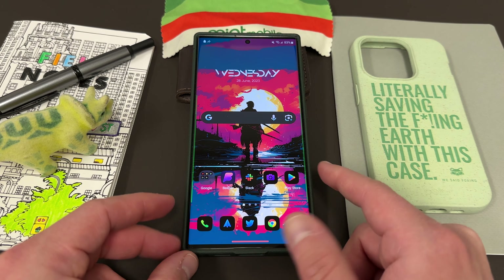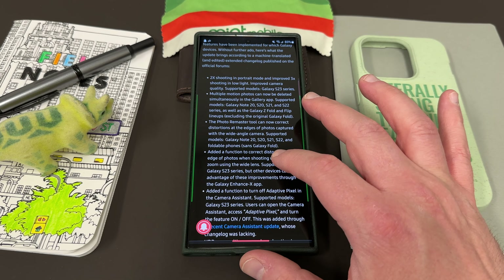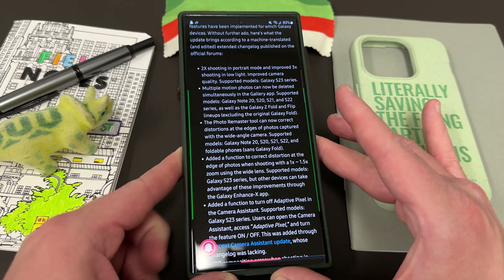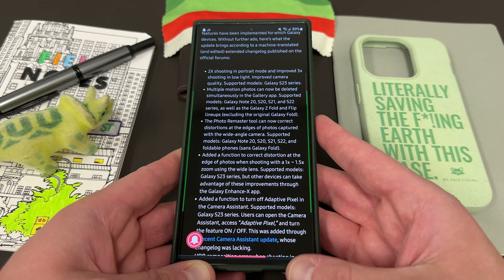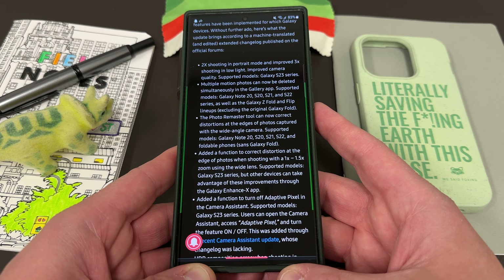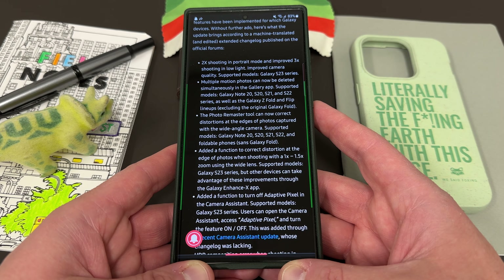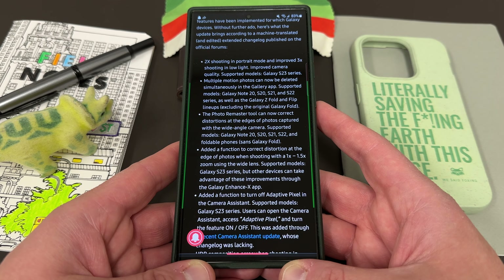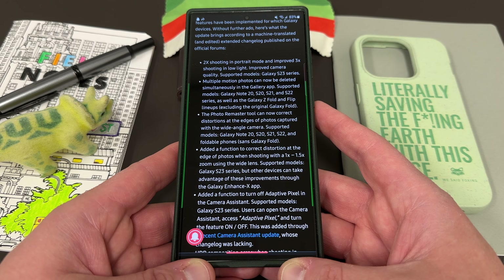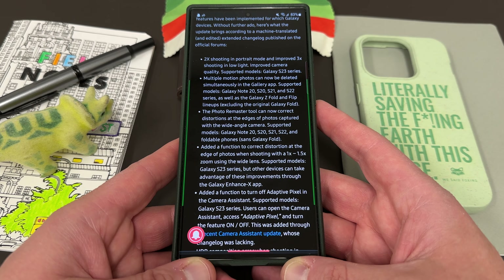Let's get into the change log, which is translated from Korean. I used the translation that Sam Mobile did — I'll link their article below. This was posted by a community moderator on the Korean Samsung website and is a full extended change log for the Galaxy S23 series update. Most of these changes apply to the Galaxy S23 series, although a few do apply to some of the other series as well.